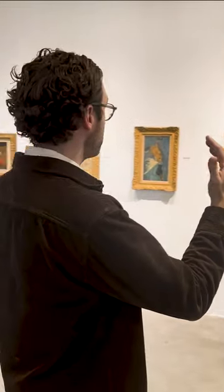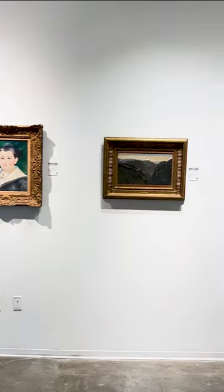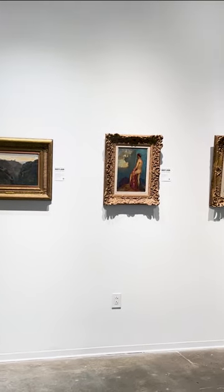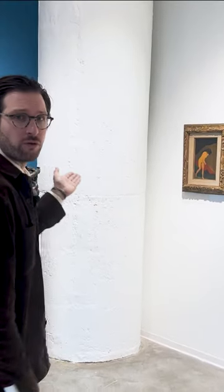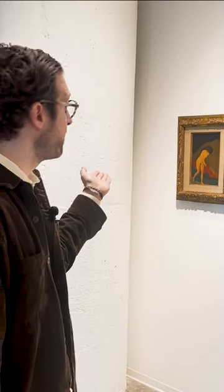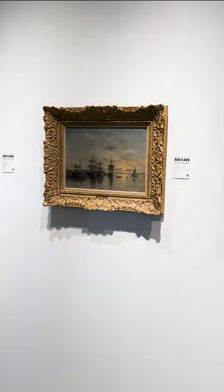We're here in the main room of our show, which starts with this rather impressive wall that shows some of the best highlights and most coveted gems of the Sidney Rothberg collection. We're starting here on the left with this beautiful and quite rare Nabi work by Édouard Vuillard, followed by a very intimate scene by Boudin.